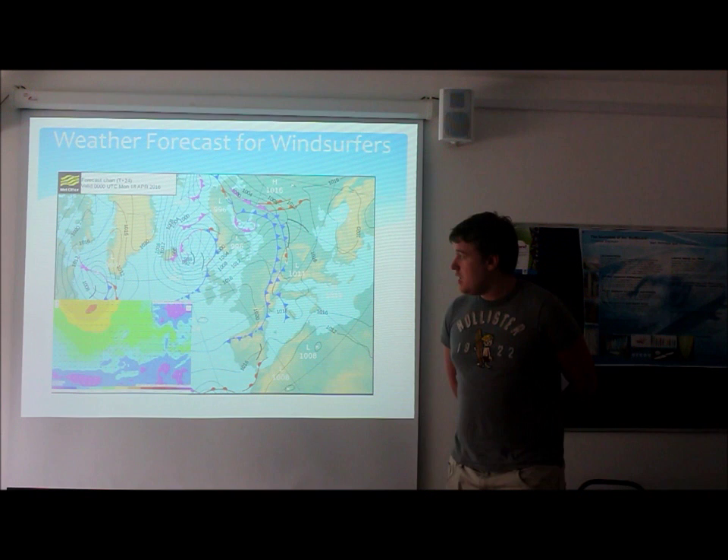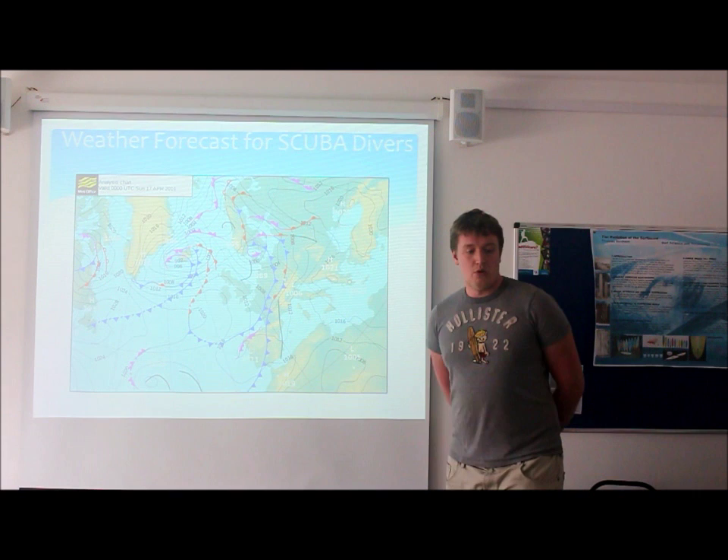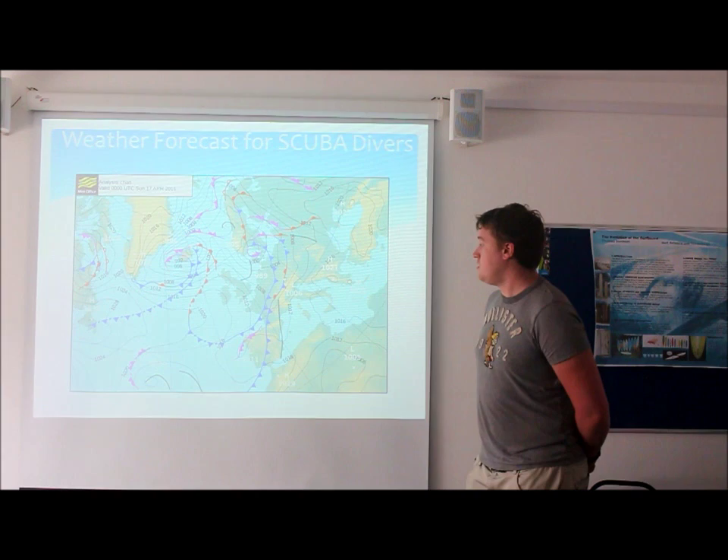And finally, the weather forecast for scuba divers. Starting off in Cornwall in the morning, we're going to have temperatures of around nine degrees on land, and sea temperatures between nine and ten degrees, so make sure you're in appropriate gear for conditions. There's little to no swell in the Cornwall region, with a max swell height of one foot in the morning.